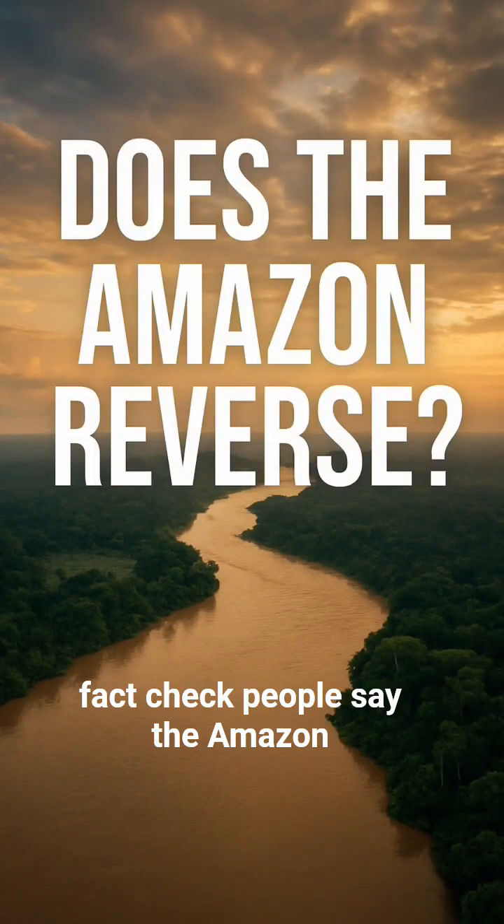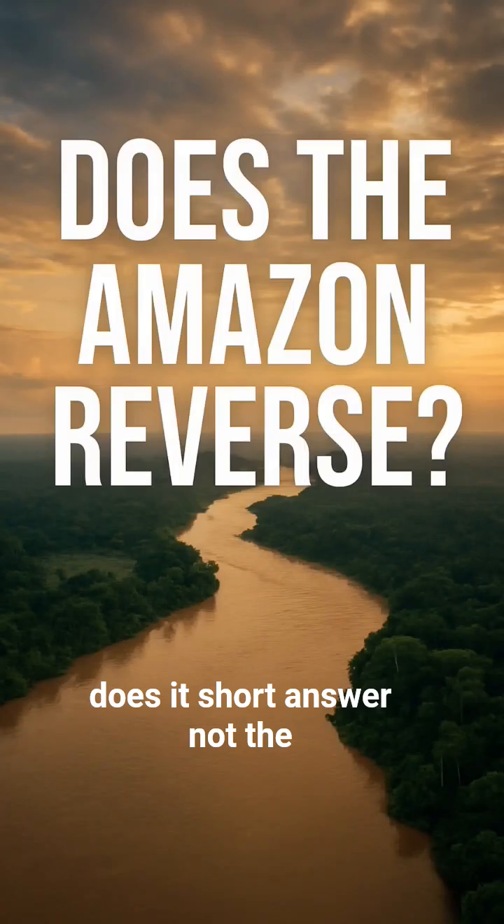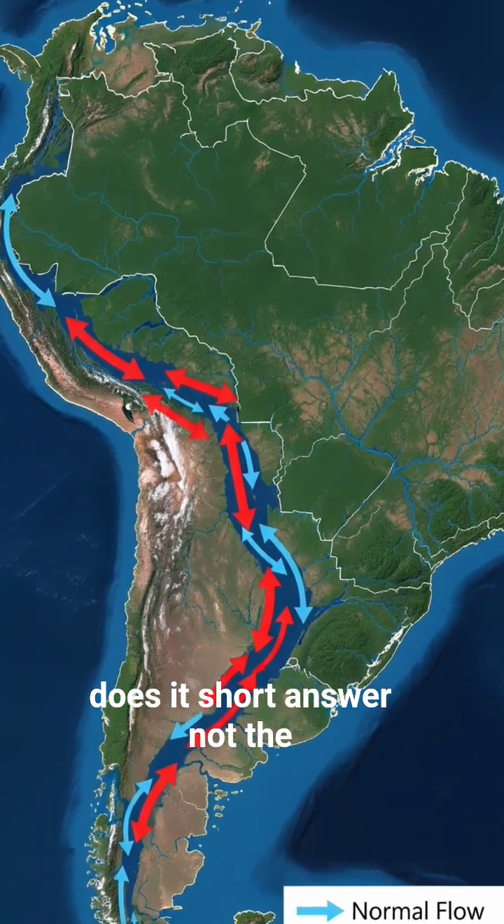Fact check! People say the Amazon River changes direction twice a year. Does it? Short answer: not the whole river.